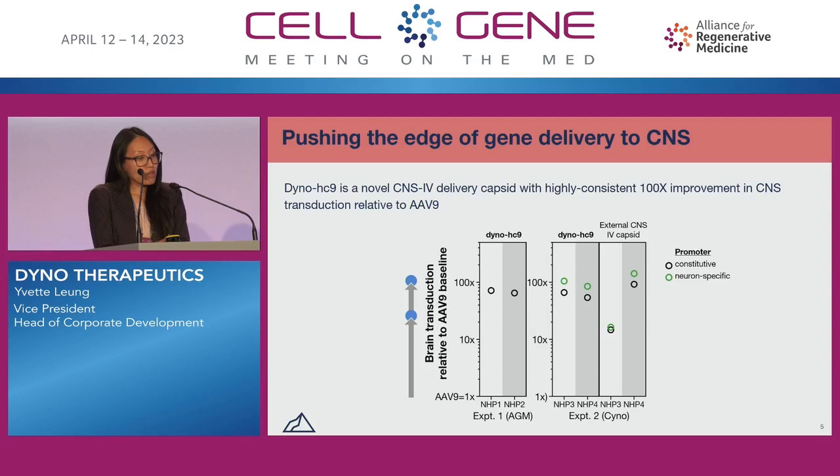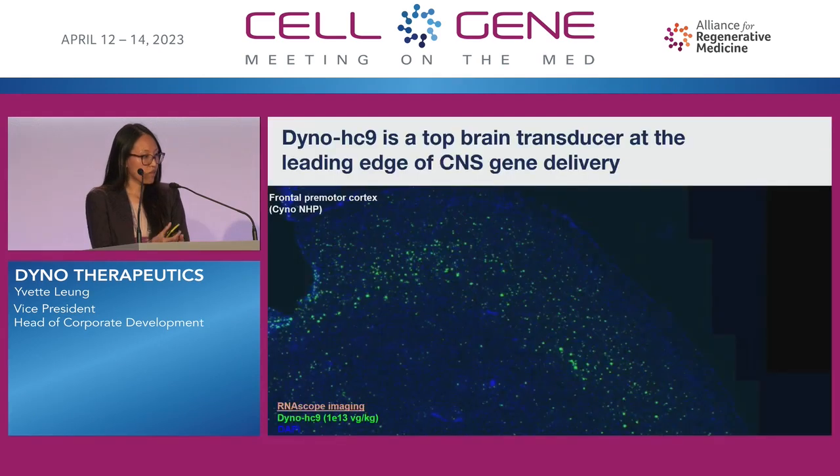Looking at the external CNS IV capsid, we see a lot of variability. In one experiment, we see that the external CNS IV capsid is comparable in performance to Dyno HC9. In another experiment, we see that it performs far worse. A picture is worth a thousand words — here I'm showing a representative image from RNA scope of the frontal premotor cortex of a cyno NHP where we had Dyno HC9 expressing GFP.